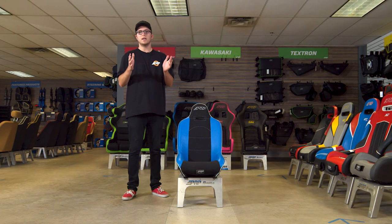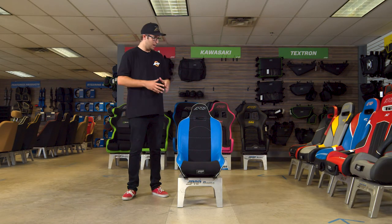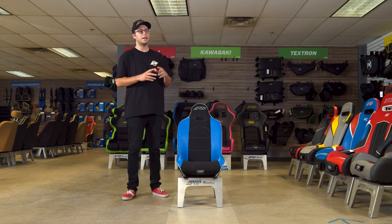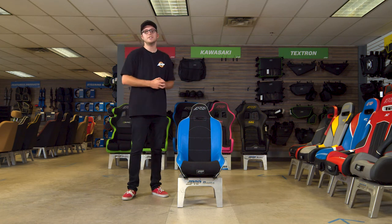It's perfect for those smaller size off-road vehicles and a smaller size human being to fit in this one. It is available in extra tall and extra wide as well for those of you that do need it. Thank you so much for watching — this is the Roadster seat.